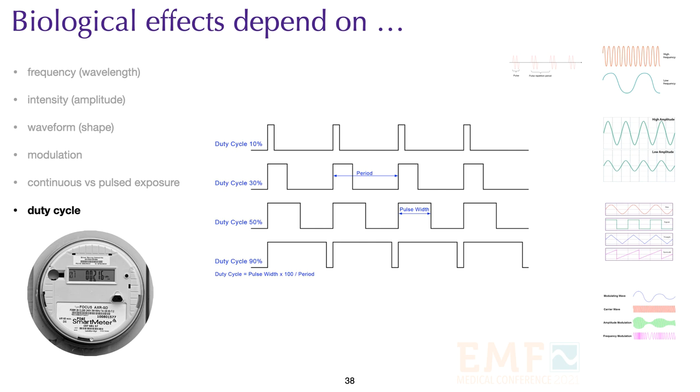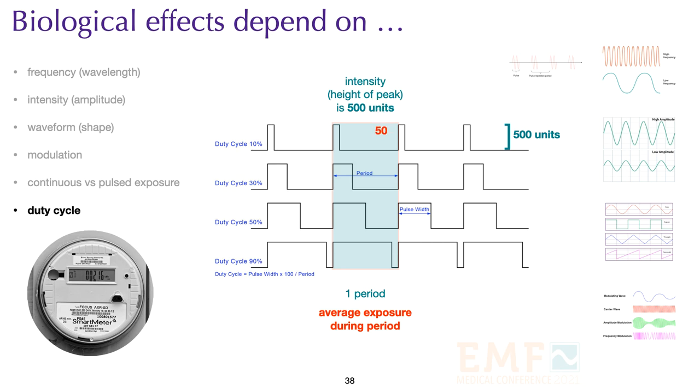Four different duty cycles are shown in this slide. A period is the time for a cycle to repeat. Assuming all are at the same intensity — namely 500 units — the intensity of a signal is averaged over the entire period, giving a much lower reading than the peak value. For a 10% duty cycle, 10% of 500 is 50 units, and that is how engineers calculate exposure. At 30%, the exposure would be 150 units. All of these values are less than the actual peak value, and remember that living organisms respond to extremes, not averages.